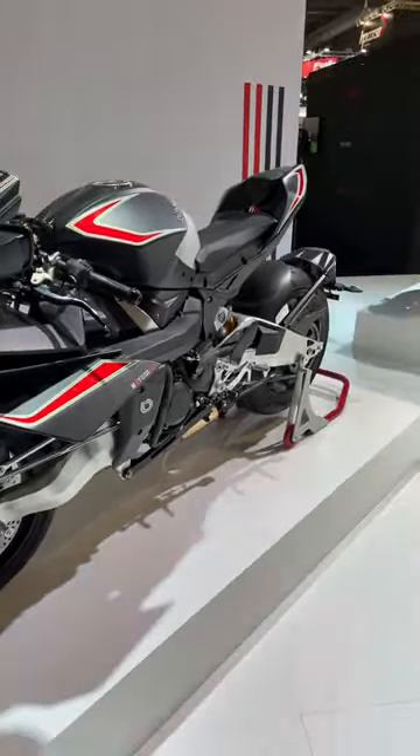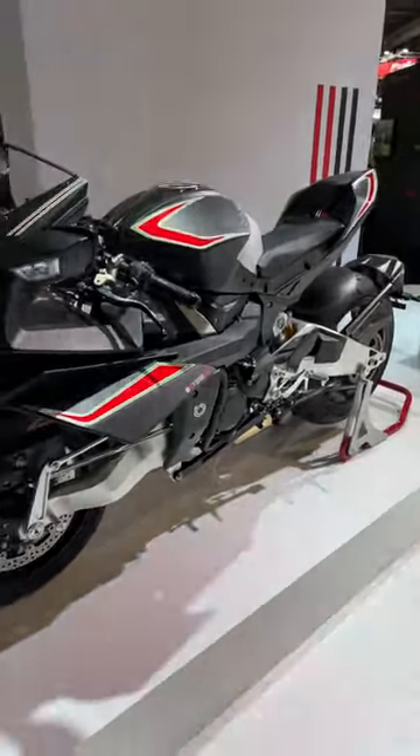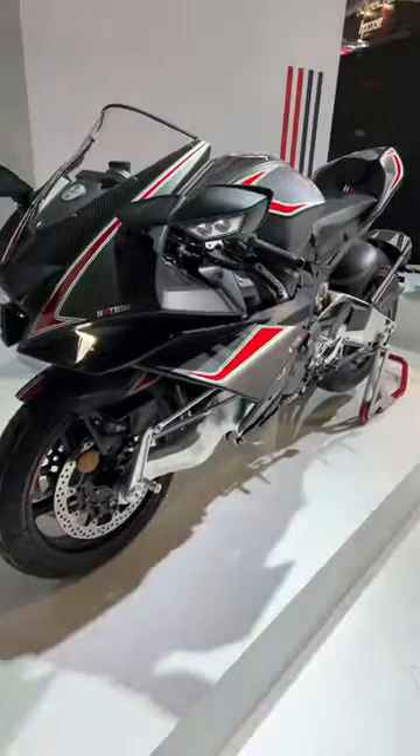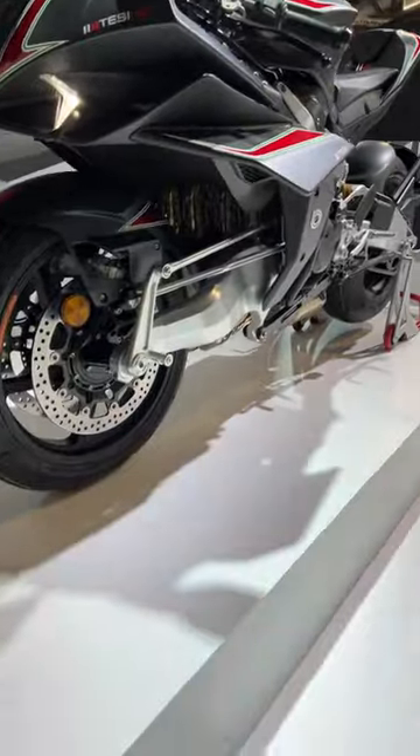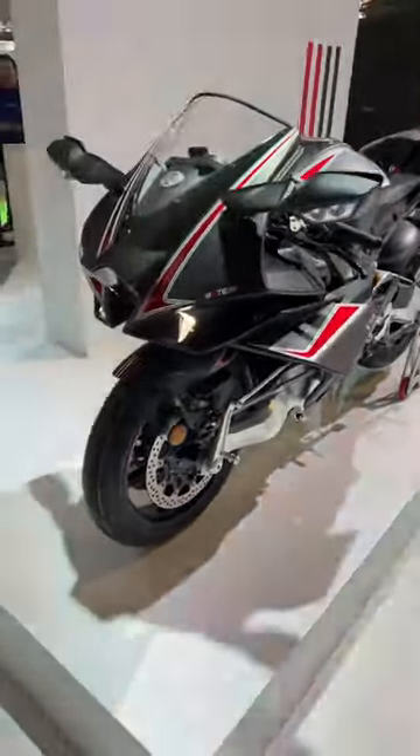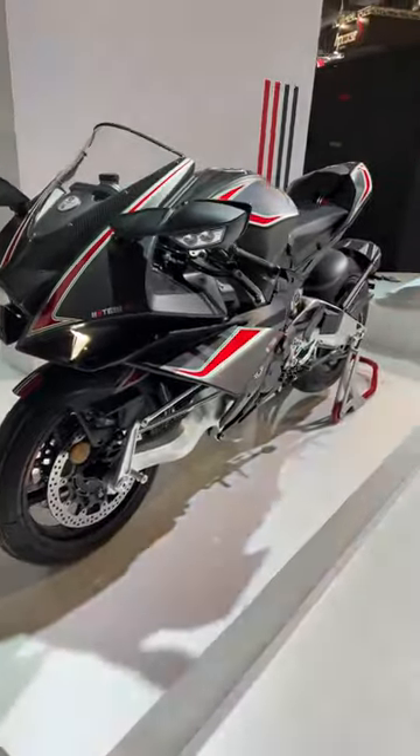What we have inside of this machine is the supercharged inline 4-cylinder engine from the Ninja H2. But with incredible mechanical solutions — you have here this steering solution that is completely exclusive to Bimota. Only carbon fiber parts on this machine.